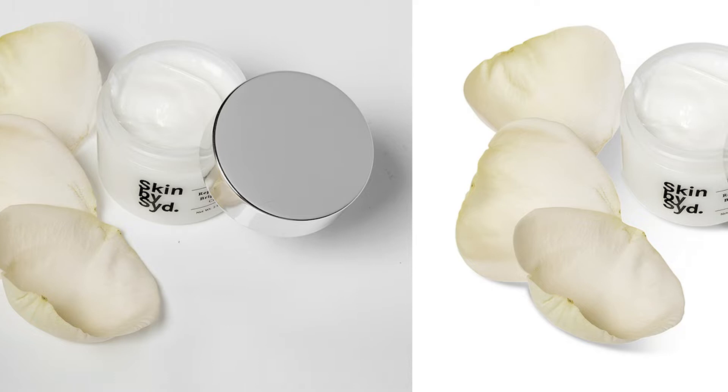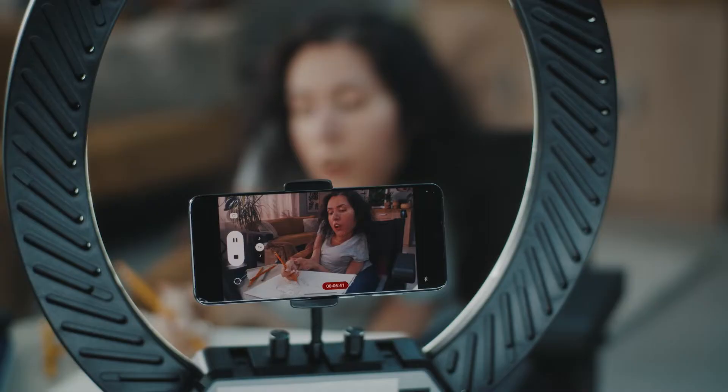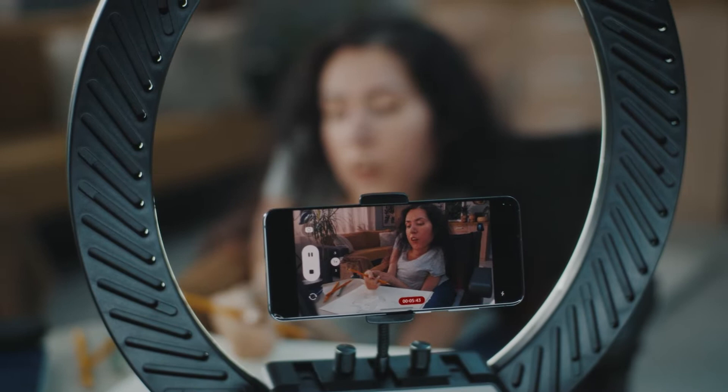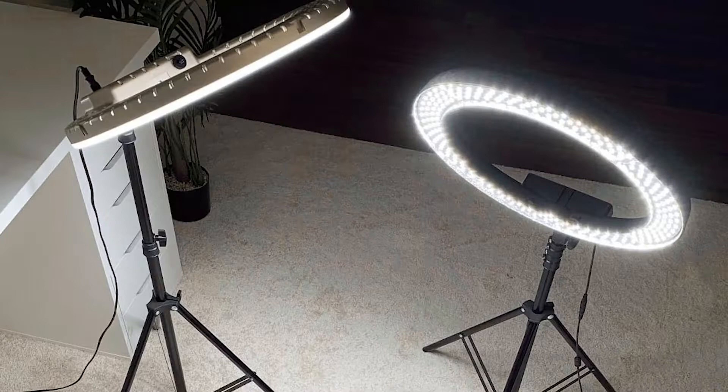Products may appear flat, drab, and unappealing to online buyers, and lack pop against a white background if they aren't adequately lit, positioned, angled, or dimmed correctly. Here are 7 tips for those who need a quick and easy guide to using ring lights for product photography. By following these steps, you'll be able to take amazing photos.